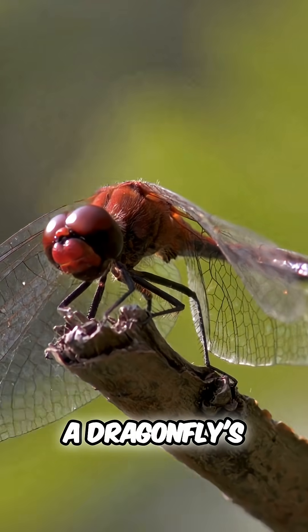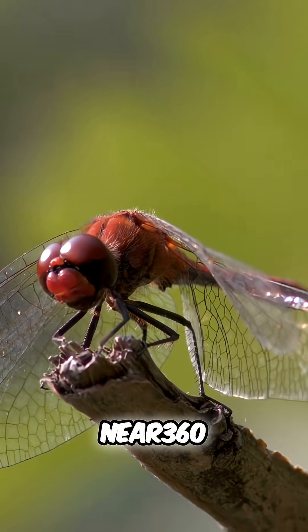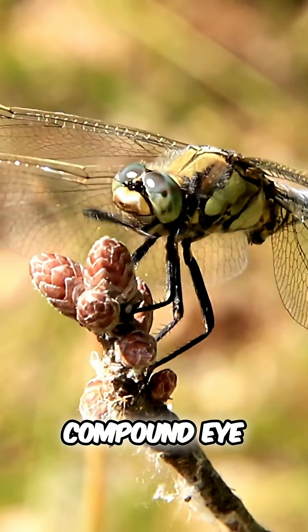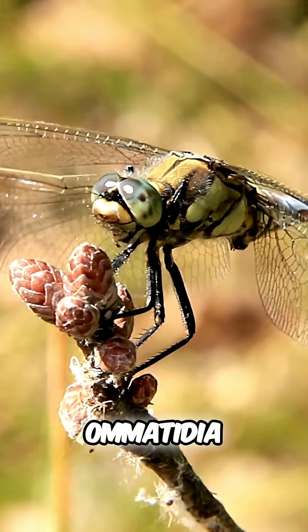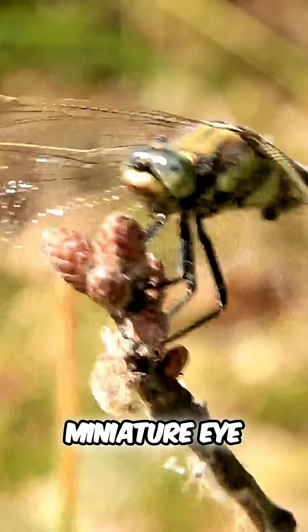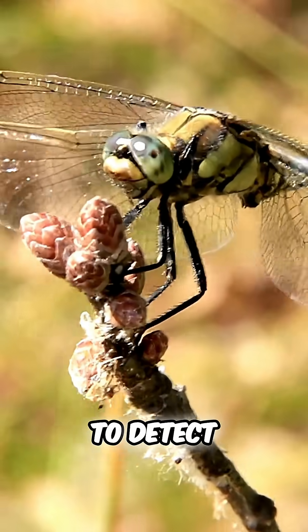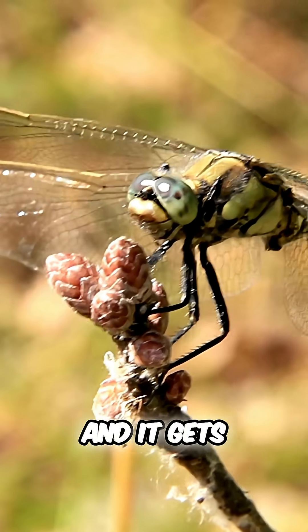A dragonfly's two enormous eyes take up most of its head and give it near 360-degree vision. Each compound eye is made up of up to 30,000 ommatidia, tiny visual units that each function like a miniature eye. This allows the dragonfly to detect even the smallest movement in almost any direction.